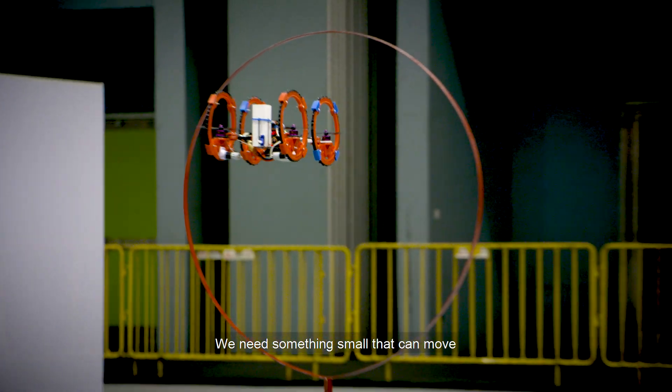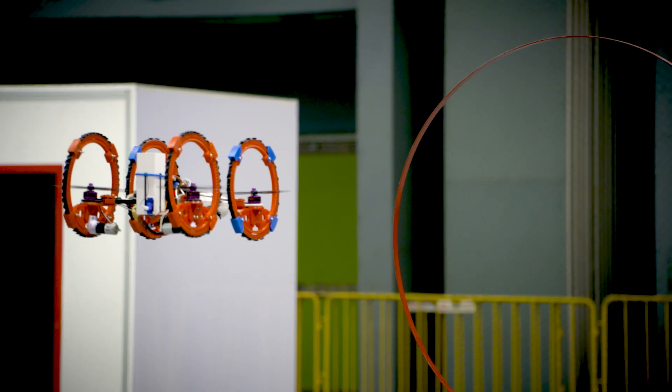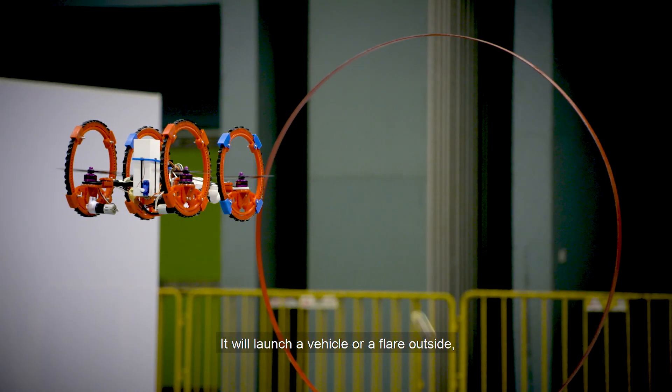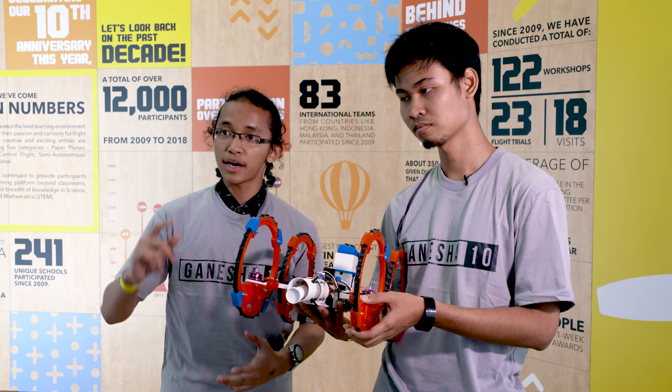We need something small that can move and signal if there are some survivors. It will launch like a beacon outside so that the search and rescue team can see it and know there are some survivors in here.